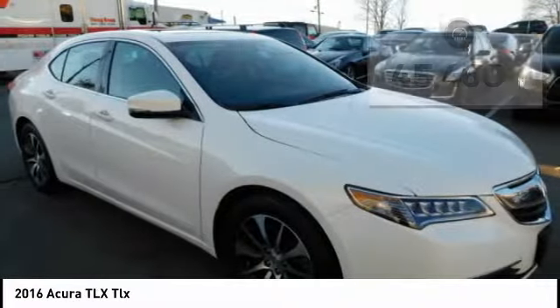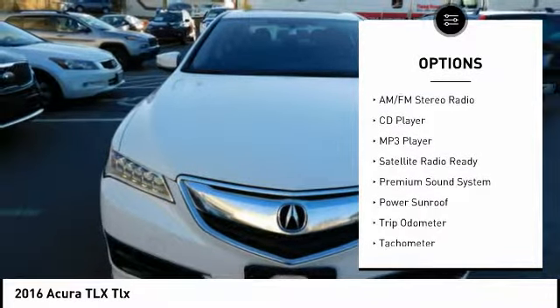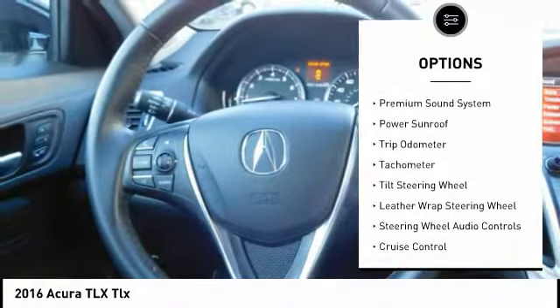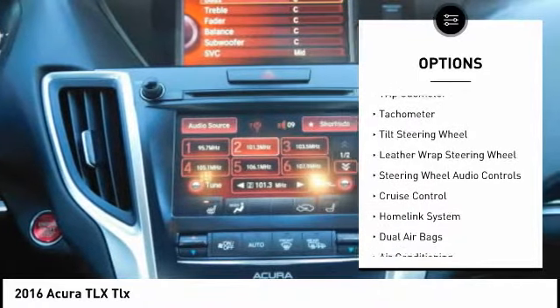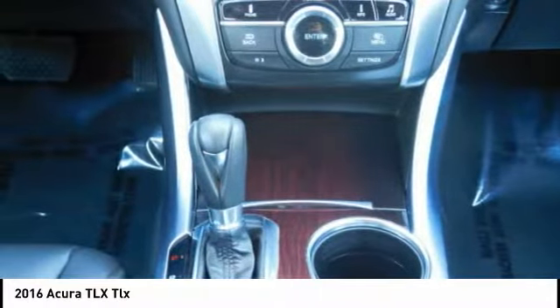Here are some of this vehicle's great options: power driver's seat, backup camera, power sunroof, steering wheel audio controls, heated seats, keyless entry, traction control, air conditioning, dual airbags, and cruise control.